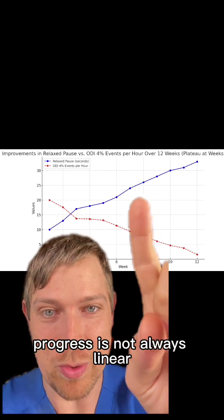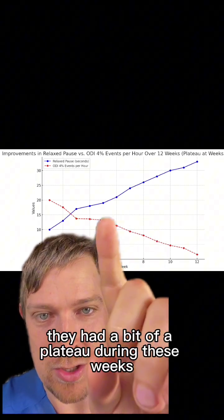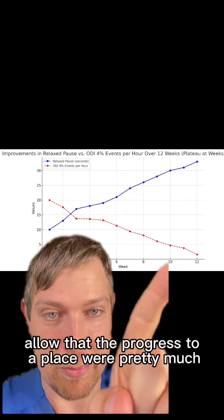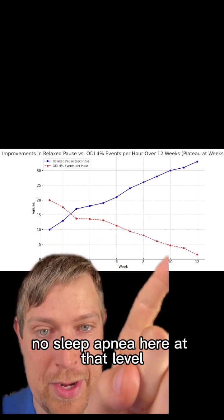However, progress is not always linear. They had a bit of a plateau during these weeks, but then we worked with them, changed things up, and allowed them to progress to a place where there's pretty much no sleep apnea at that level.